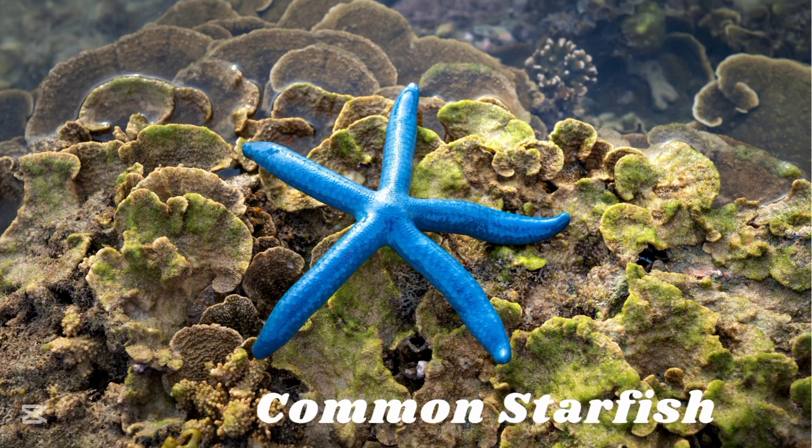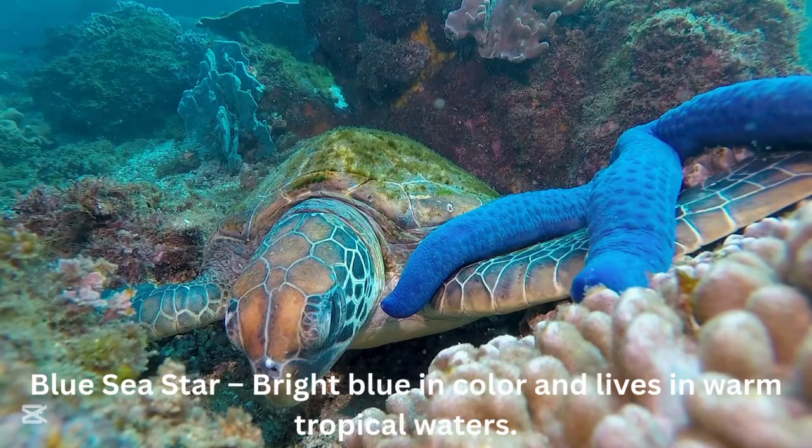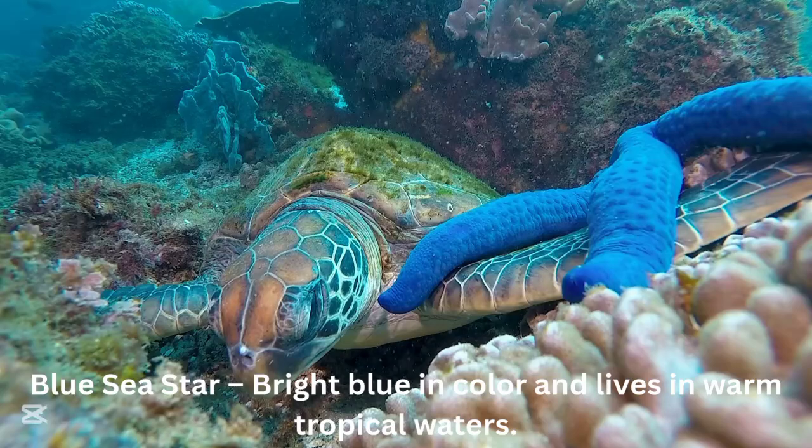Blue sea starfish. The blue sea starfish is bright blue in color and lives in warm tropical waters.